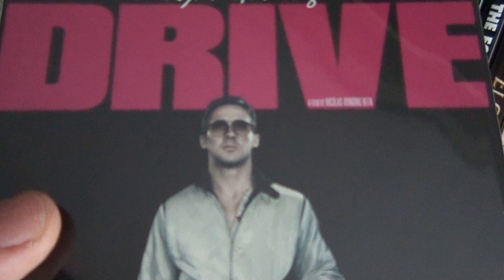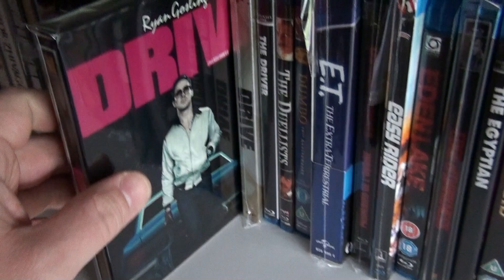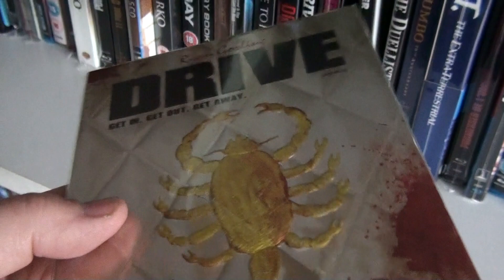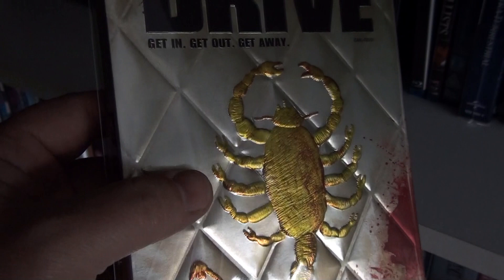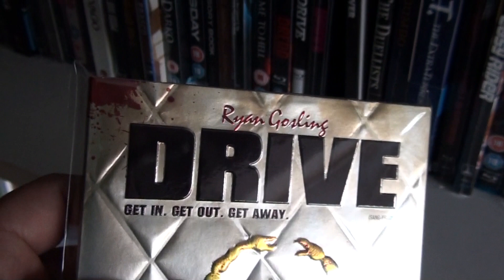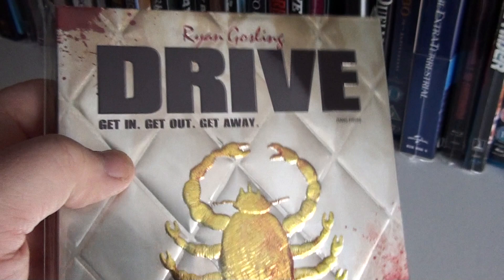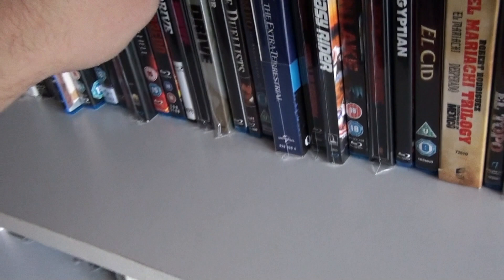The UK steelbook looks pretty good but the sunglasses don't really make sense — there aren't really sunglasses in the movie. This is really my favorite edition of Drive. If I had to choose which of these three I'd want to have, this would be it. This is also one of my favorite slipcovers — everything is embossed, the scorpion and all, and you have these blood stains on the side. Very beautiful slipcover, and this is also embossed. It's a Future Shop exclusive edition.